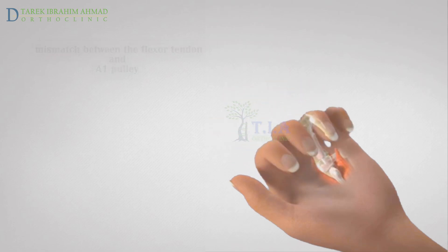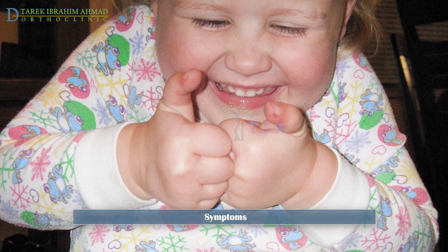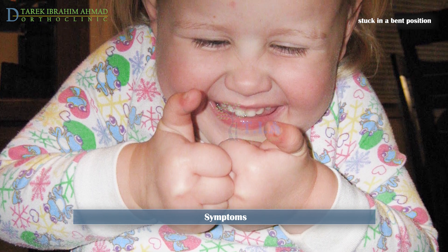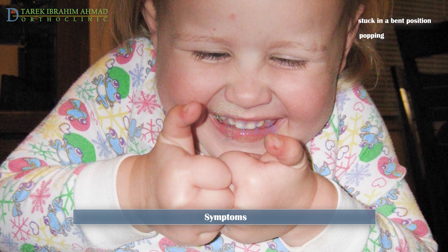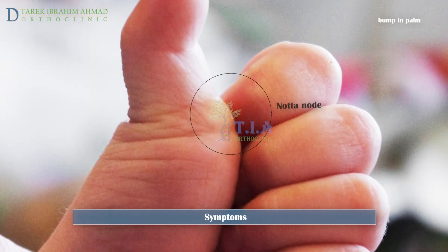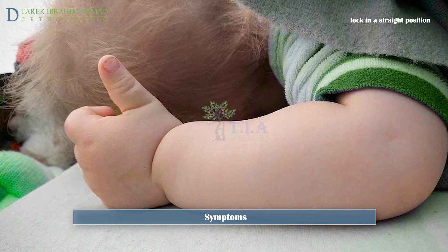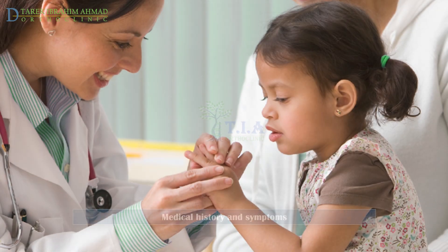Symptoms include your child being unable to extend the thumb effectively — sometimes it is stuck in a bent position, called a flexion contracture. You may also notice a pop or click when you straighten your child's thumb, which usually isn't painful. You may be able to feel a bump in your child's palm at the base of the thumb. Rarely does the thumb lock in a straight position.